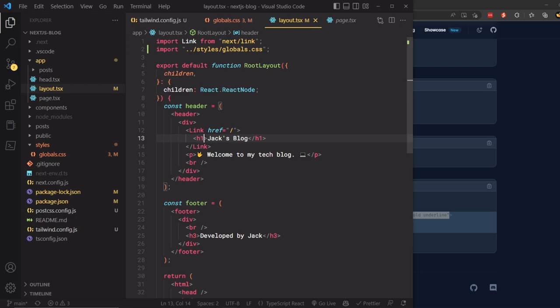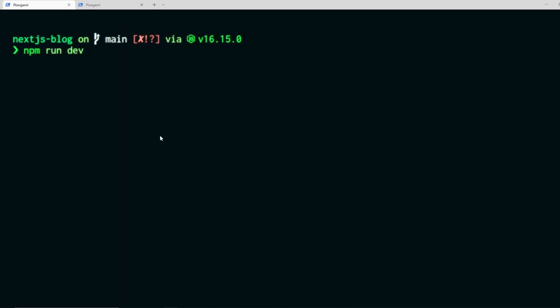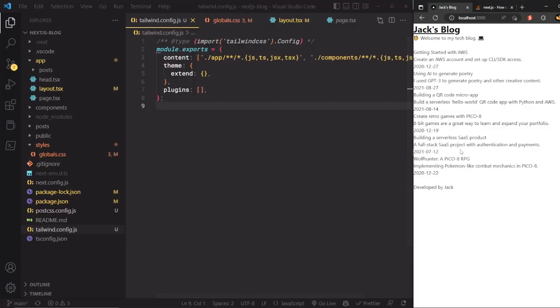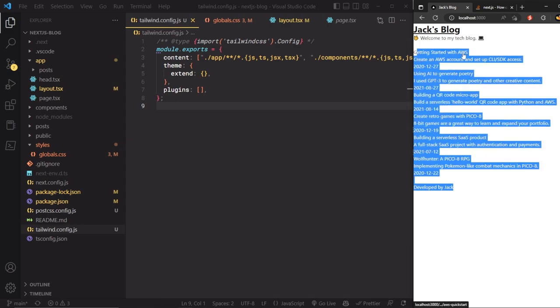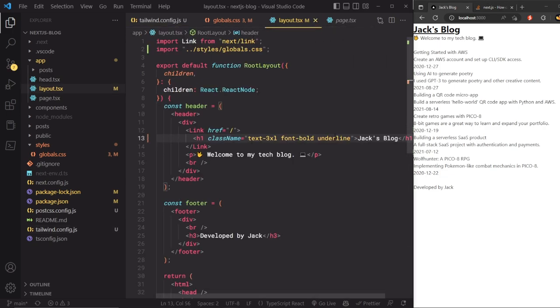With Tailwind installed, I test it by adding a class like `font-bold underline` to the header link — after running `npm run dev` the title is bold and underlined. I can also add `text-blue-500` to make text blue. The Tailwind CSS IntelliSense VS Code extension provides autocomplete and hints for class names. Now we're ready to style the whole site.